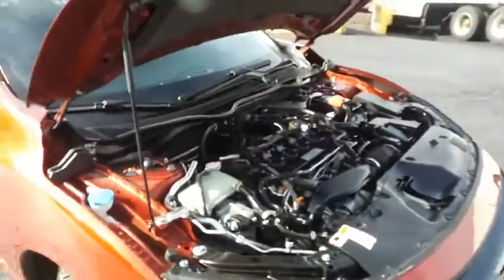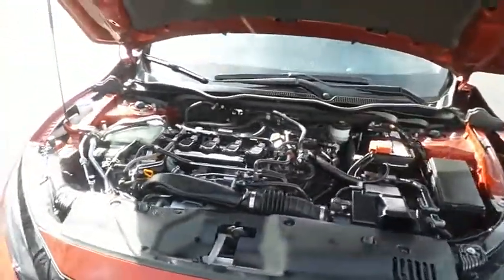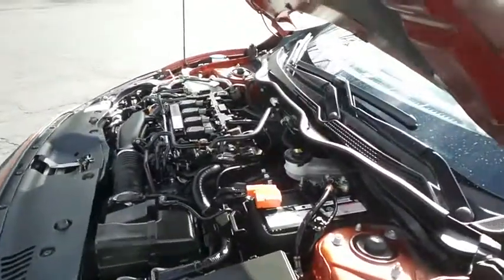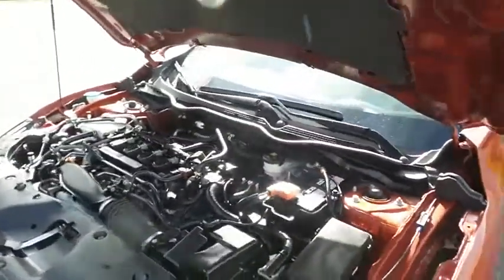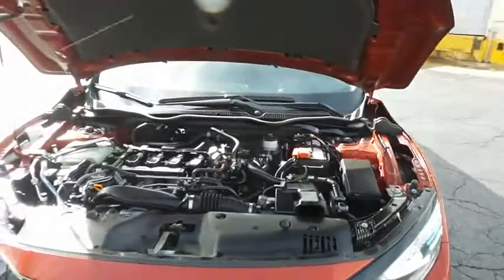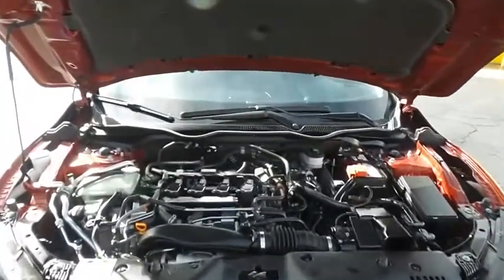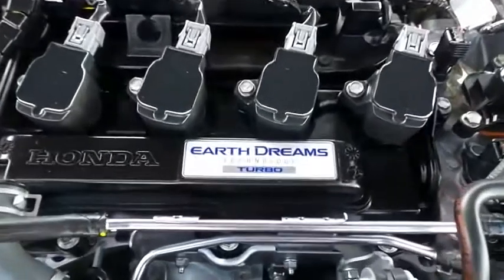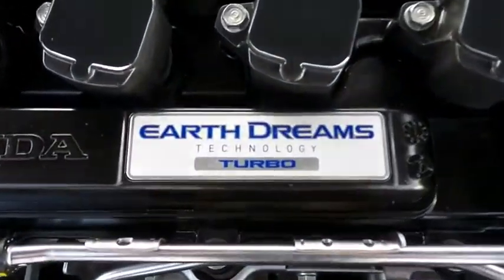The Honda 16-valve, dual overhead cam, turbocharged 1.5 liter VTEC 4-cylinder engine has plenty of power. This Civic is a blast to drive, and equipped with the Econ Button and Earth Dreams technology, it gets an outstanding 38 miles per gallon on the highway.